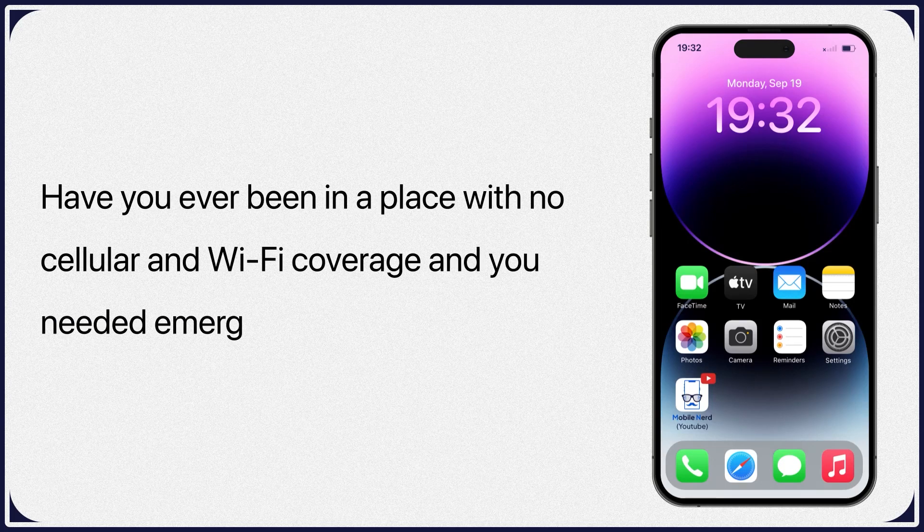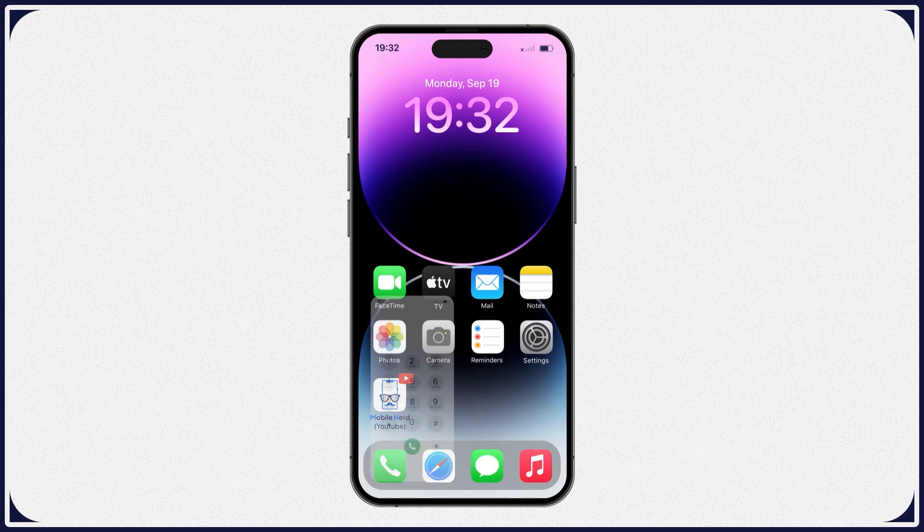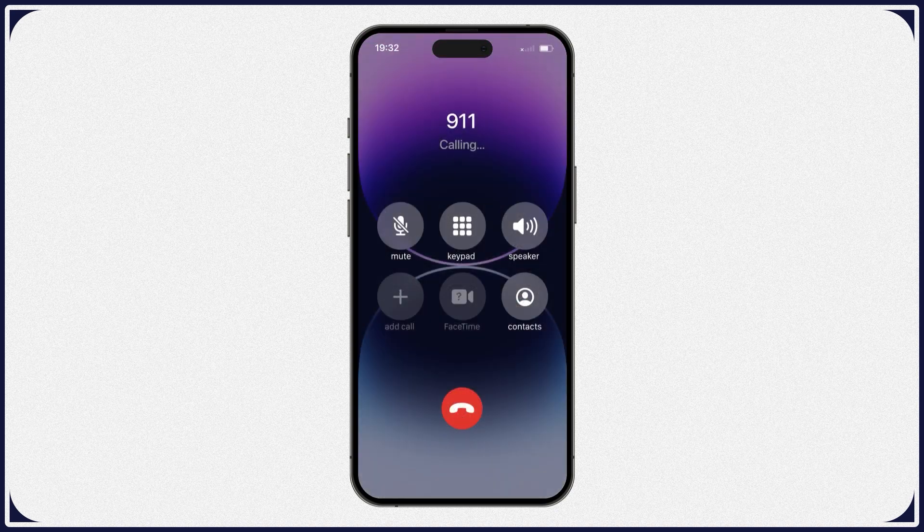Have you ever been in a place with no cellular and Wi-Fi coverage and needed emergency aid? With iPhone 14 models, you can connect directly to a satellite to text emergency services.